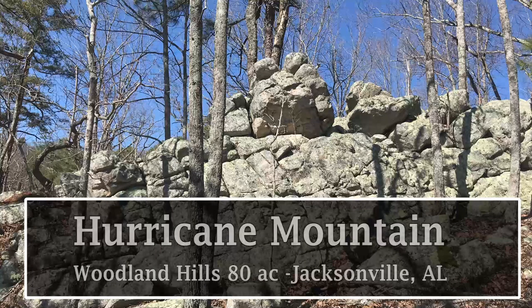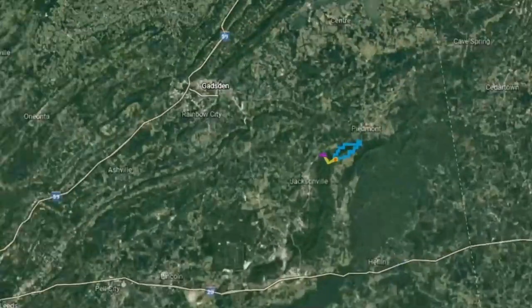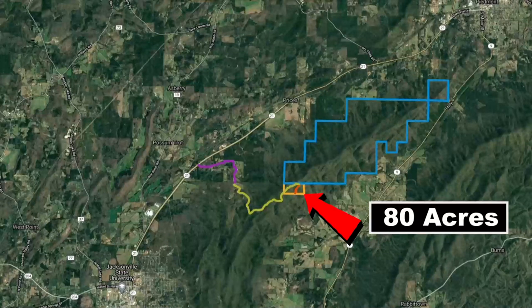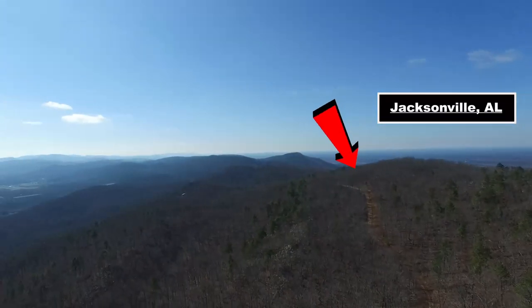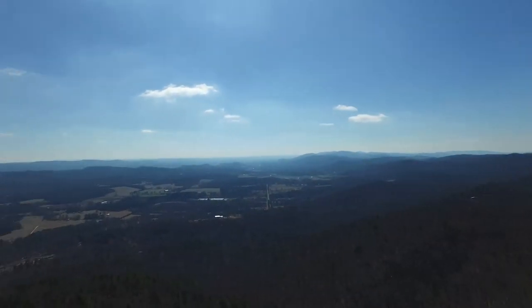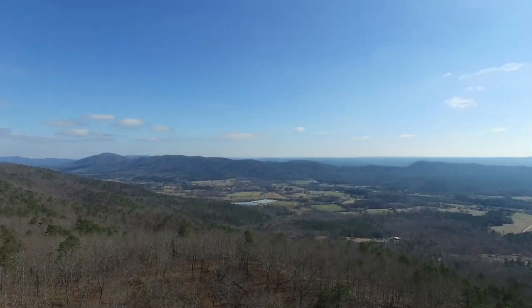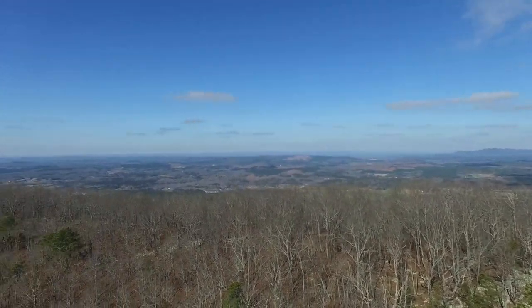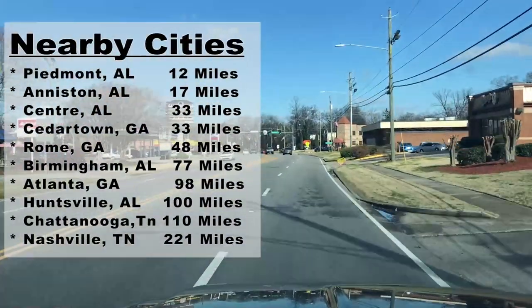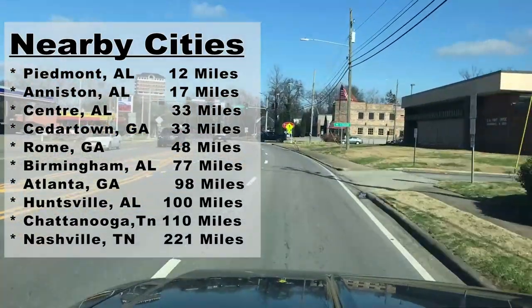Hurricane Mountain, Woodland Hills, 80 acres, Jacksonville, Alabama. This property is just northeast of Jacksonville State University off Highway 21. It borders 3,000 acres of the Talladega National Forest. In this direction you have Jacksonville, Alabama, and then you look over this beautiful valley towards Chocolata Wildlife Management Area, and then behind this hill or this mountain there is Piedmont, Alabama. Hopefully you live in one of the nearby cities because this gives you a really good idea how far away this property is.